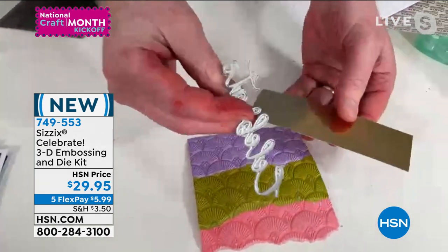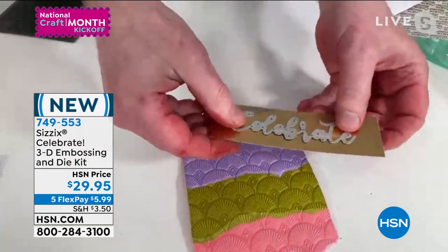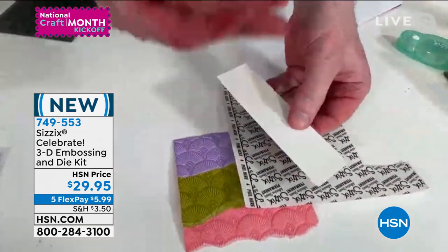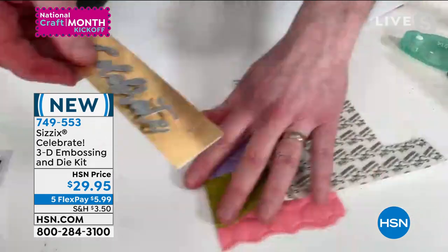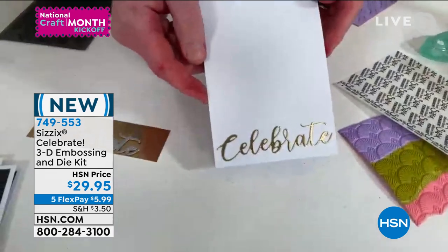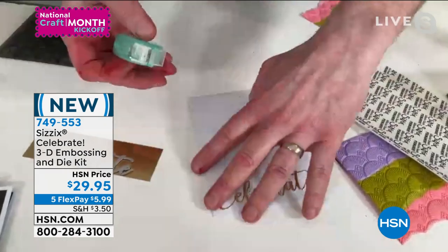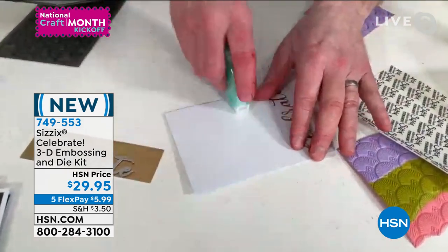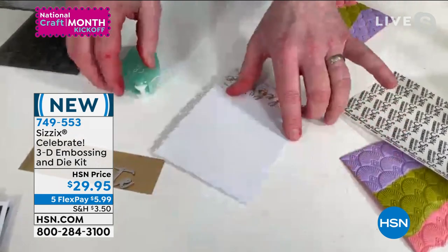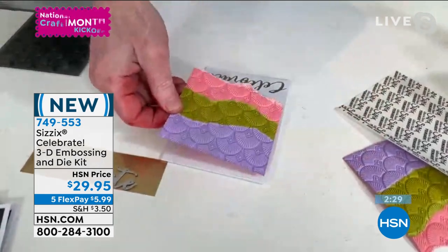I'll take one of the sentiment dies and apply it to this lovely opulent gold cardstock. On the back, I've stuck some Sizzix adhesive permanent sheets — so any die cut becomes a sticker. I've applied it to the bottom of this card simply by peeling off the backing and sticking it down. No messing about with glues. We do have a fantastic adhesive bundle on the HSN website — this is our permanent tape runner. I'm going to take the embossed piece and apply it to the top of the card. There we have it — couldn't be simpler. Beautiful.